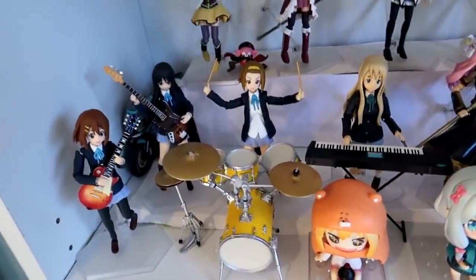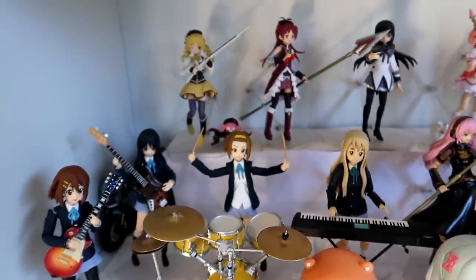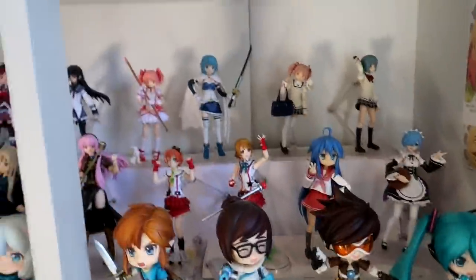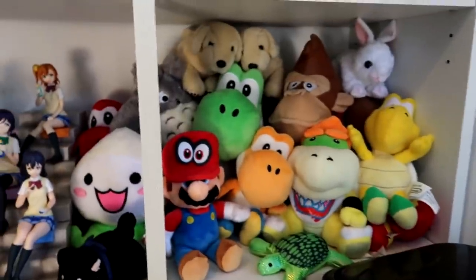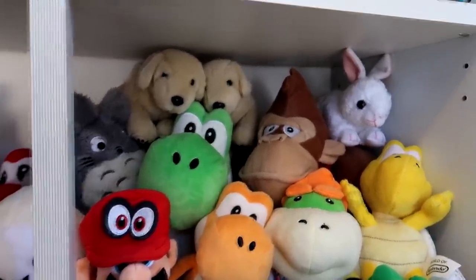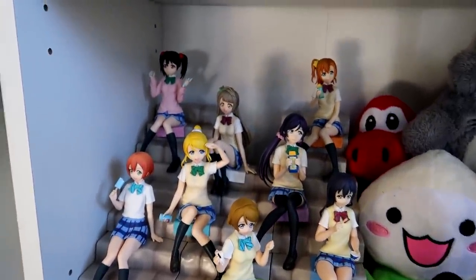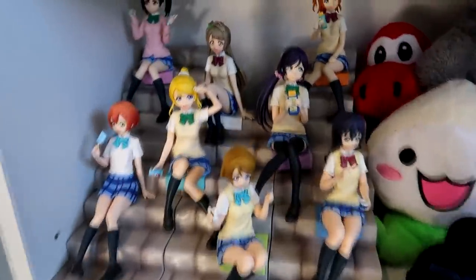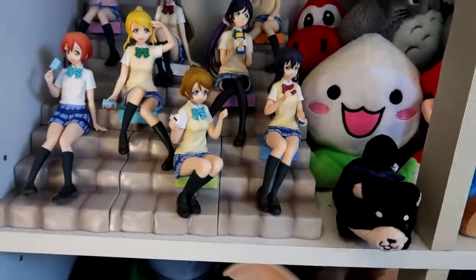Down here I have these ones — I have almost all the K-On collection, I just need Azusa. This one's not even a figma but let's pretend that it is. And then my small Nendroid collection. I like figmas a lot more but Nendoroids are very cute. Down here I have a bunch of my Nintendo plushies — I'm a big Nintendo fan. Nintendo games are probably the only games I actually play now. I have all of these really cool Love Live staircase figures. I'm only missing Maki — that's why there's one spot there with no one in it.